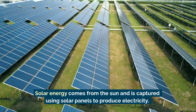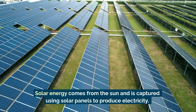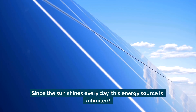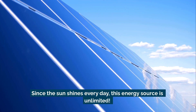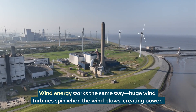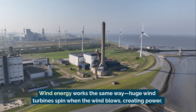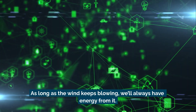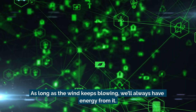Solar energy comes from the sun and is captured using solar panels to produce electricity. Since the sun shines every day, this energy source is unlimited. Wind energy works the same way. Huge wind turbines spin when the wind blows, creating power. As long as the wind keeps blowing, we'll always have energy from it.